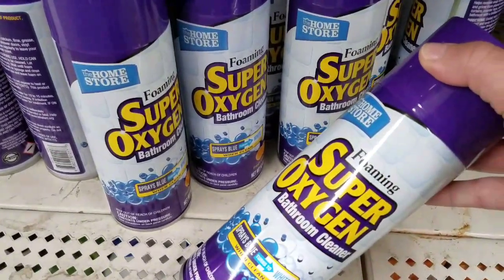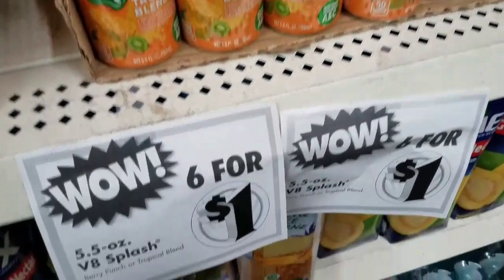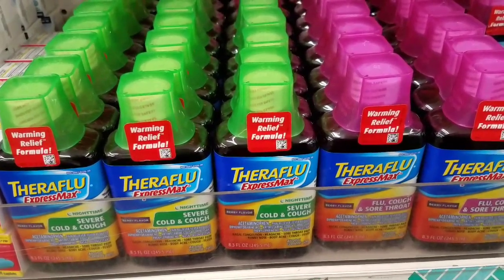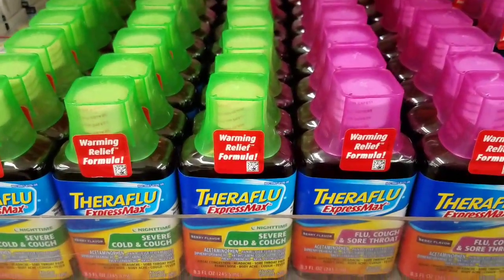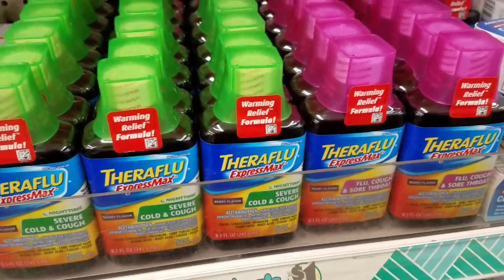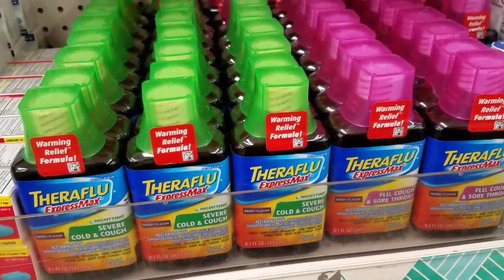Look what I found — these cute little V8 Splashes Tropical Blend. They are six for a dollar. I've never tried them before, but that seems like a good deal — six of them for a buck. There is a printable coupon for the Theraflu and you can get these completely free. They just stocked my store. It drives me crazy that I have no internet access in here, because there may even be an insert coupon for these. Check your coupon databases — there might be an insert coupon, and I've gotten these so many times for free with insert coupons.